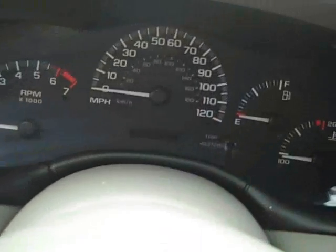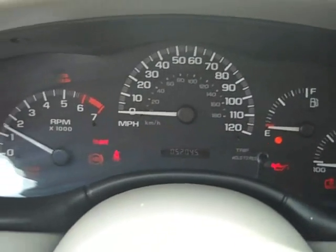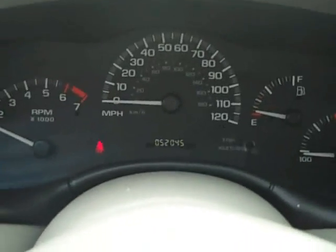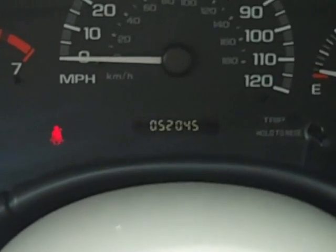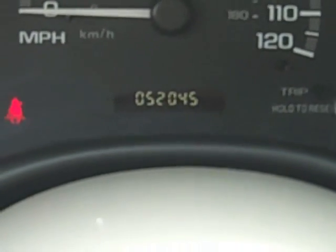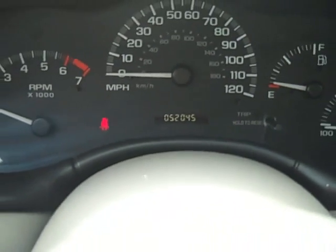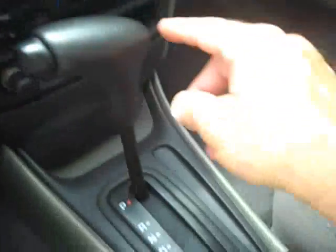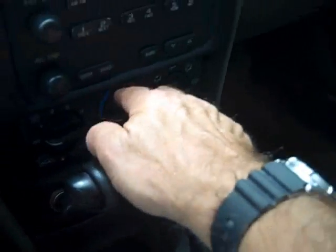Let's start it up. Alright, turn down the radio here. As you can see, 52,045 miles. Nice looking instrument cluster. Automatic headlights. Cruise control in the steering wheel. Of course, AM, FM, and CD. It is an automatic. Shifter's on the floor, and climate control here.